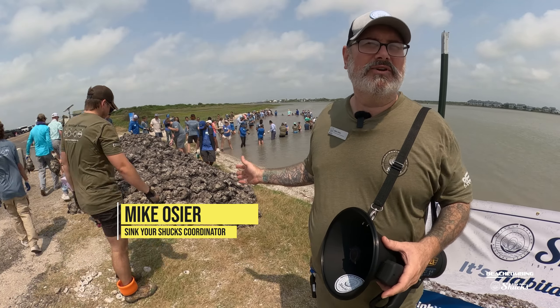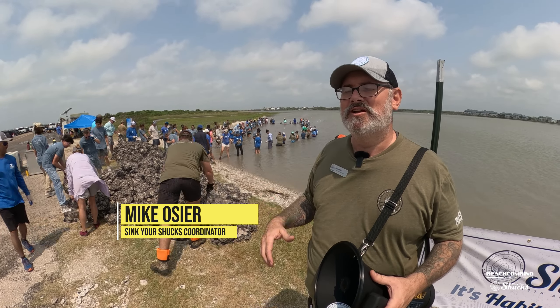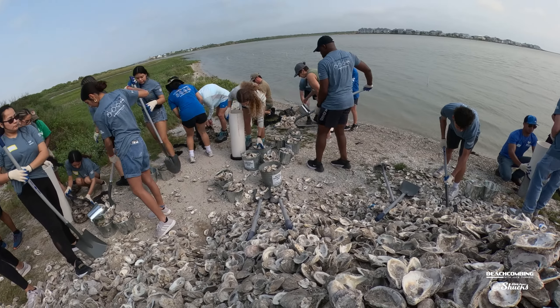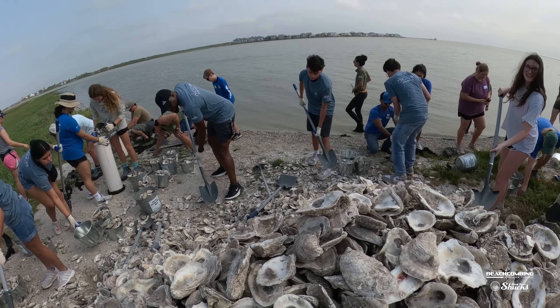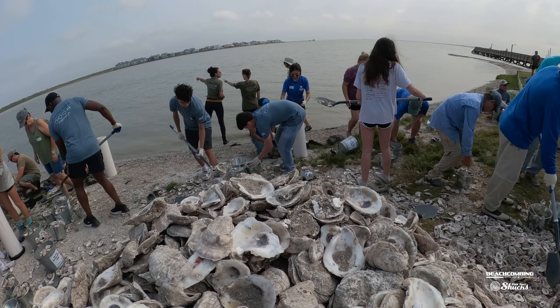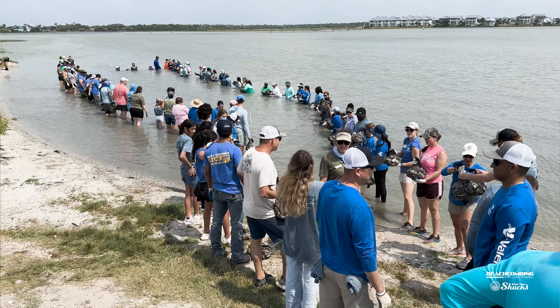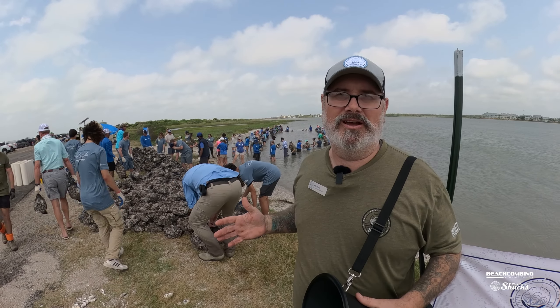We had 16 cubic yards of shell delivered into our pile, which doesn't look like much, but when you look at the weight that's approximately ten and a half tons of shell that we're putting in the water right now. This is our 15th year in existence and we've got thousands of volunteers who have helped put in over 40 acres of reef and over 3 million pounds of shell.